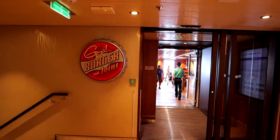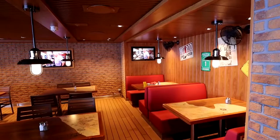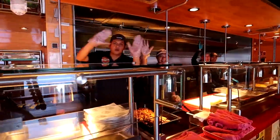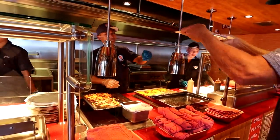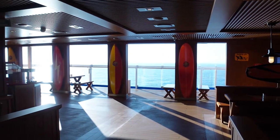Next on the aft part of deck 17 is one of everyone's favorites — Guy's Burger Joint, arguably the best burger on the seas. This is a super big area compared to most Guy's Burger setups, with a great feel. It's all covered with fans blowing everywhere so you stay cool while still enjoying wonderful ocean views. Guy's Burger and Fries is actually open for breakfast, so if you're craving a hamburger at 7 in the morning, you can come up and get one.